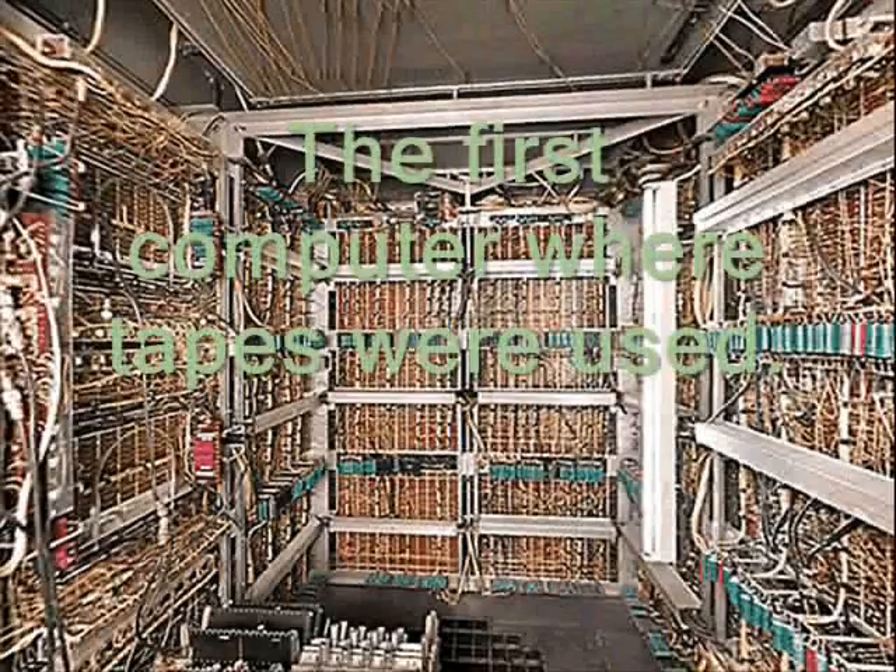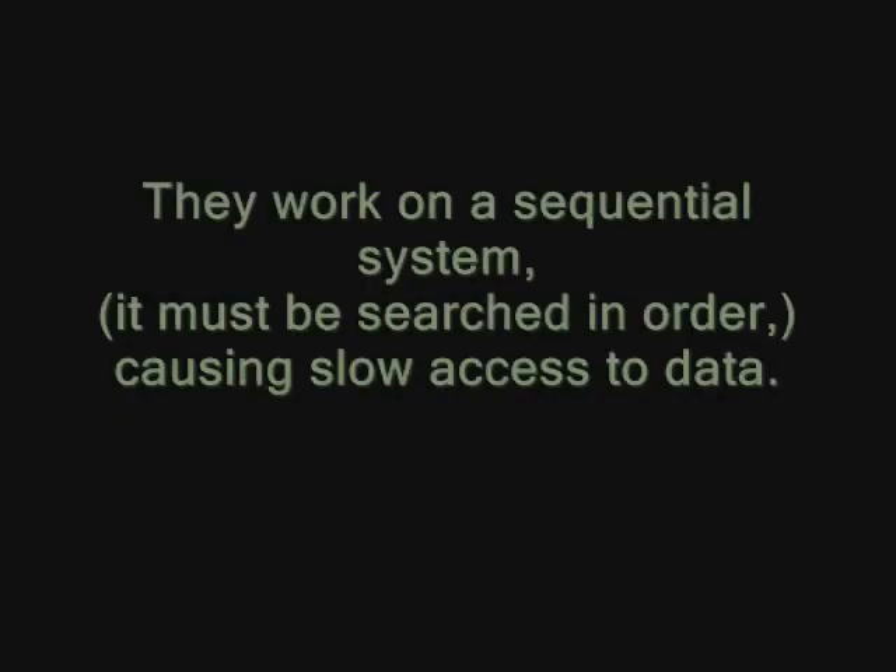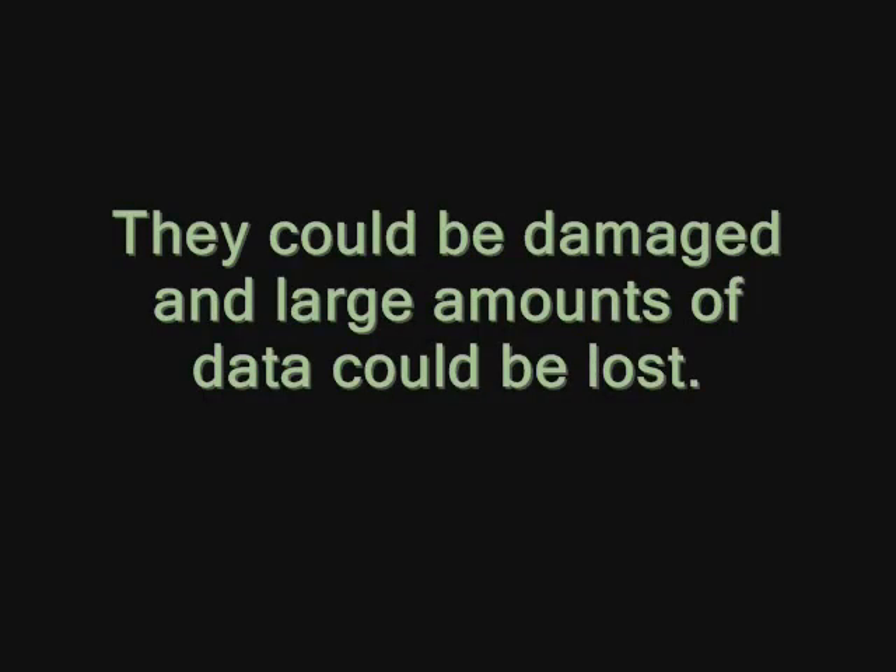Data on the tape is pushed through by vacuum pumps, which is interpreted by a reed needle. Though these were relatively cheap, with a capacity to hold 1.4 million letters or numbers, their sequential storage requires more time to find single pieces of information. They also had the risk of being damaged easily, and with such large capacity, large amounts of information could be lost at once.